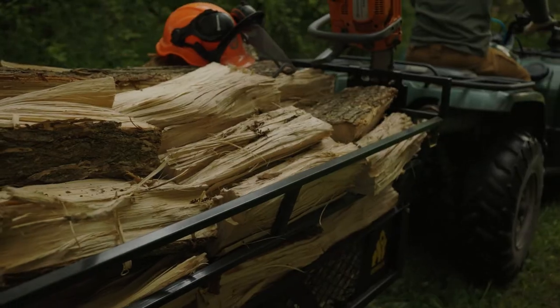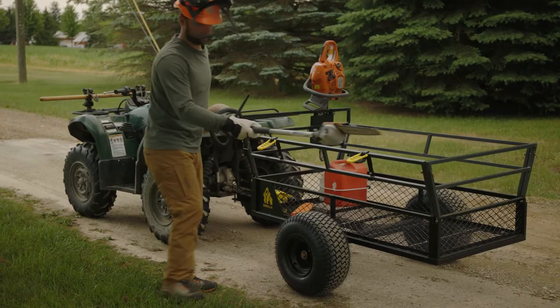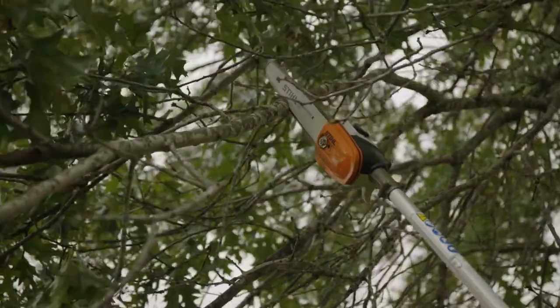With lockable sides and one-piece welded bed and 18 by 8 inch wide tires, this is one heck of a durable and stable trailer.